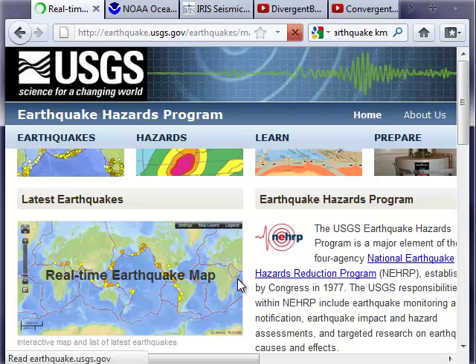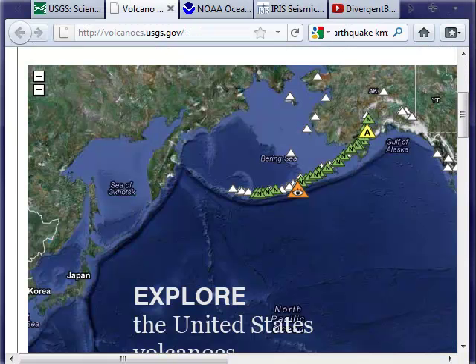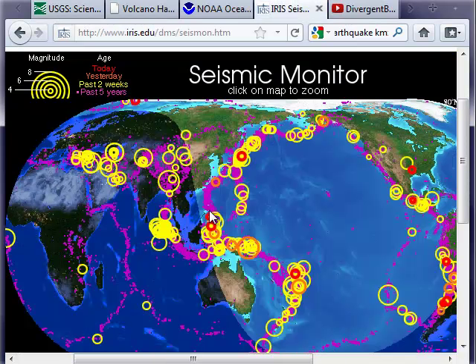Here's the USGS earthquake map in real-time — you can zoom to different areas to see what happened where. And here is the volcanoes.usgs.gov website where you can see volcanoes in this country and around the world. They actually tell you if they're active or being watched. The orange triangle indicates where something is actually happening right now. We see volcanoes spreading along those boundaries as well as earthquakes following those plate boundaries, helping us figure out where those boundaries are and proving that they actually exist.